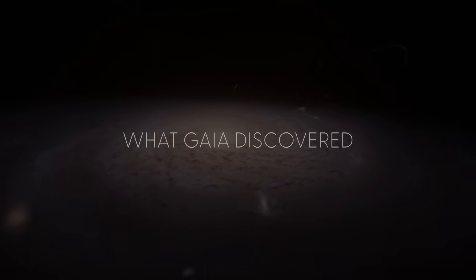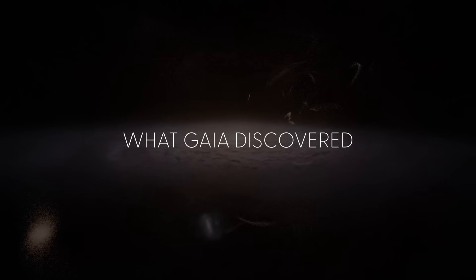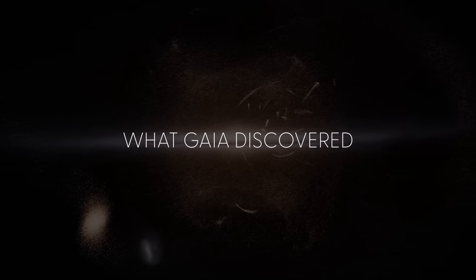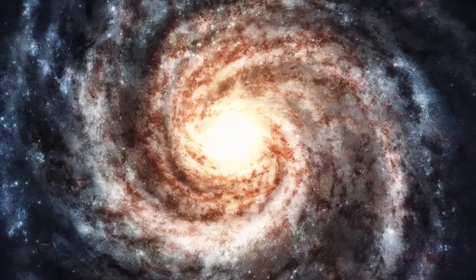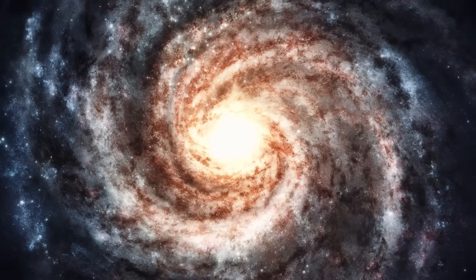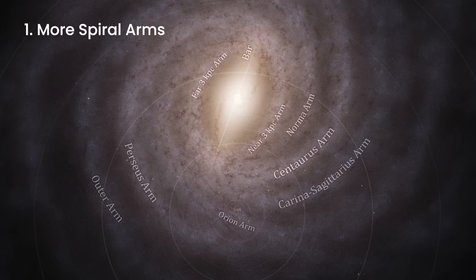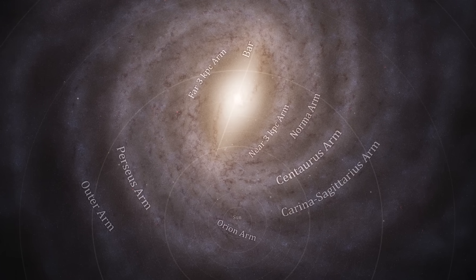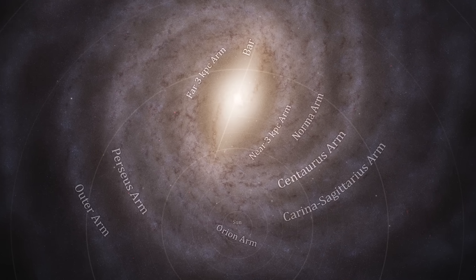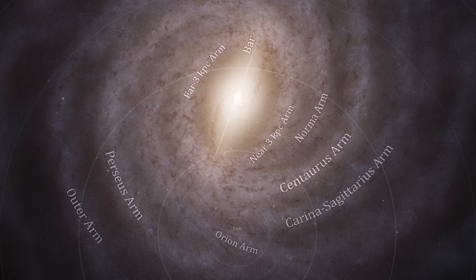Over the past 10 years, its discoveries have proven that our galaxy is far more complex than we ever imagined. For a long time, astronomers believed the Milky Way had just two main spiral arms with a few smaller ones. But Gaia's data tells a different story, confirming that there are more than two spiral arms, though they are fainter and more complex than earlier models predicted.